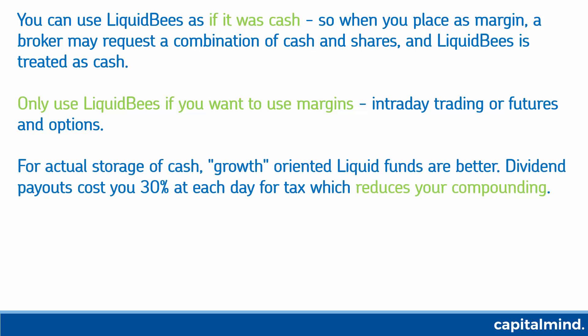If you don't trade futures and options and just want to store extra cash, it's much better to store in growth-oriented liquid funds. Even if you wanted safety, buy a liquid mutual fund that's separate from the exchange — you can buy them online on many websites or directly from the funds themselves, like an HDFC Liquid Fund or an IDFC Cash Fund. These are different funds but they're not available on the exchange.